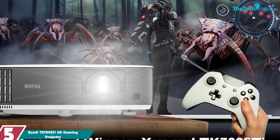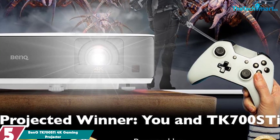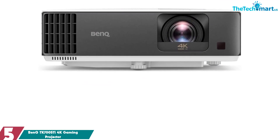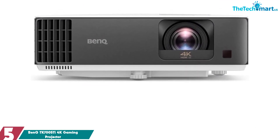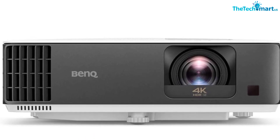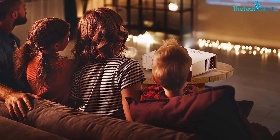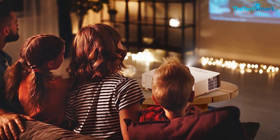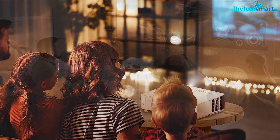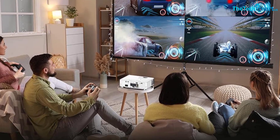Starting at number 5, we have the BenQ TK700STi 4K Gaming Projector. It features a bright 3000 ANSI Lumens brightness and its 4K compatibility provides stunning color accuracy with 96% REC 709 coverage. It has a short distance projection function — 100 inches at 6.5 feet (1.9 meters) — which allows you to project images from a shorter distance than standard projectors, and is compatible with major consoles such as Sony PlayStation PS5, PS4, Nintendo Switch, and Xbox Series. Its low latency of 16 milliseconds with low-latency 4K 60Hz input makes it ideal for gaming, while 2D auto vertical keystone and image rotation adjustment allow you to customize the image to your liking.